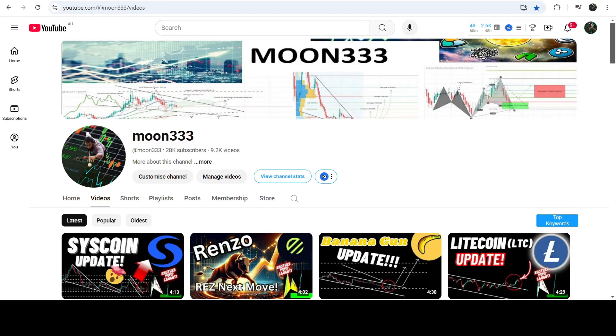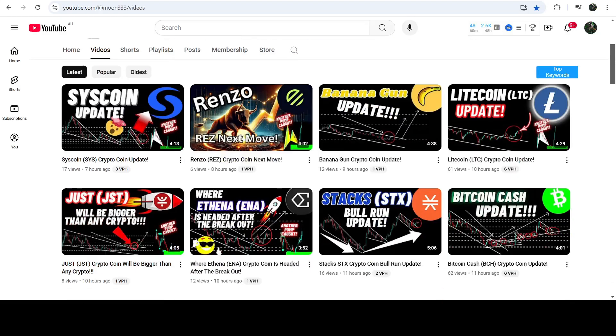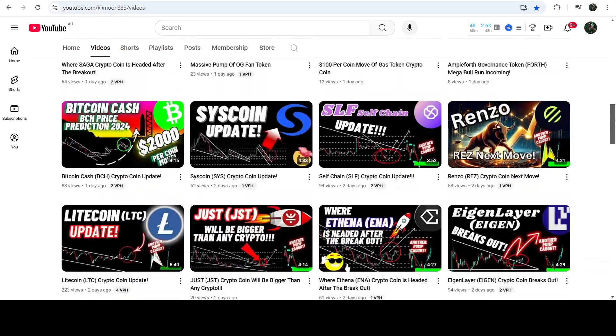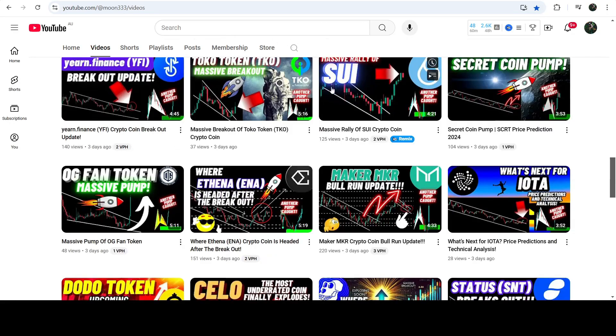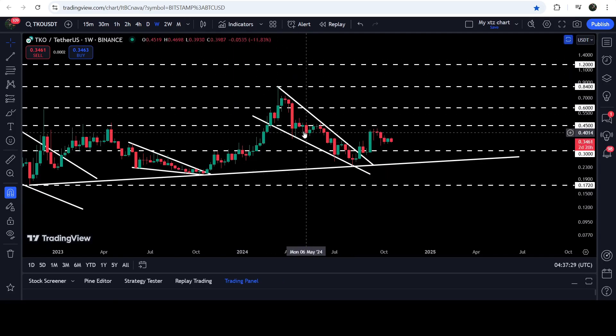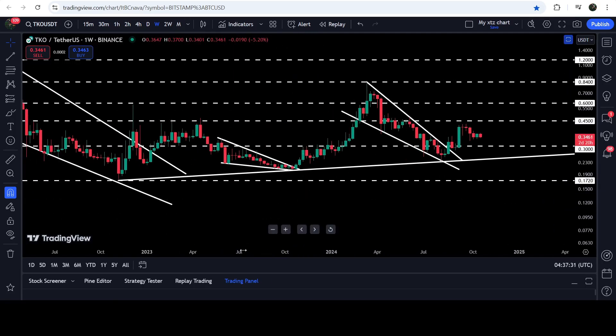Hey friends, this is Atipope here, welcome to the new update on Toko Crypto. As in my earlier videos, I was showing you that Toko Crypto has recently broken out another falling wedge pattern. This was my last video that I shared almost three days ago with you, and now if we move to the live chart — this is the seven-day timeframe chart by the way — here you can see...